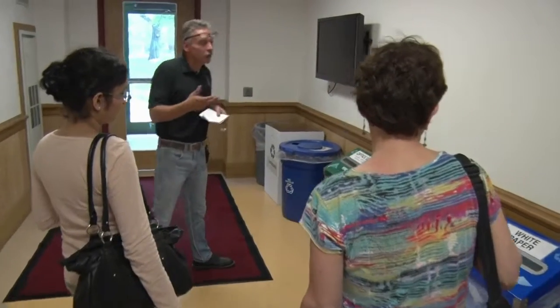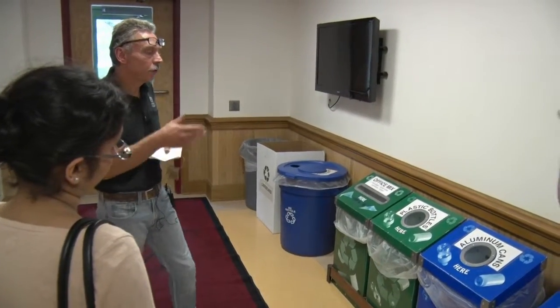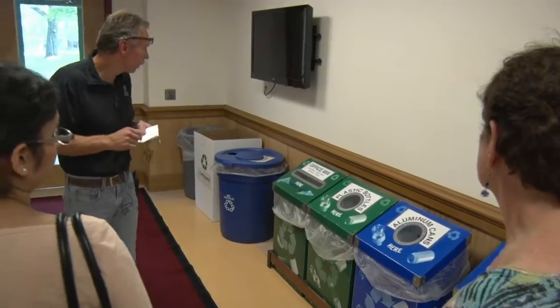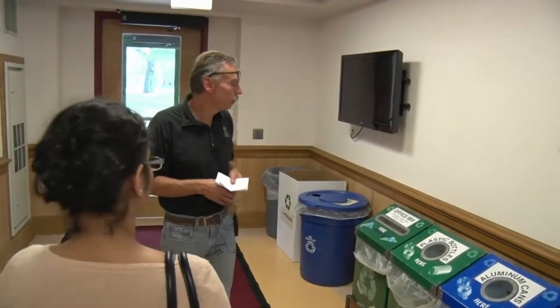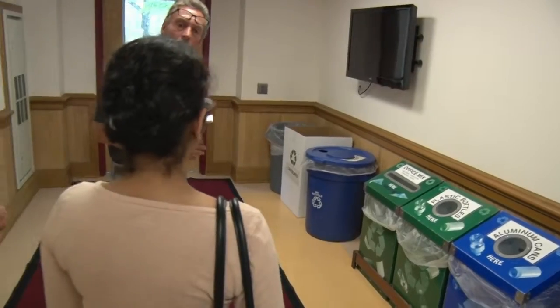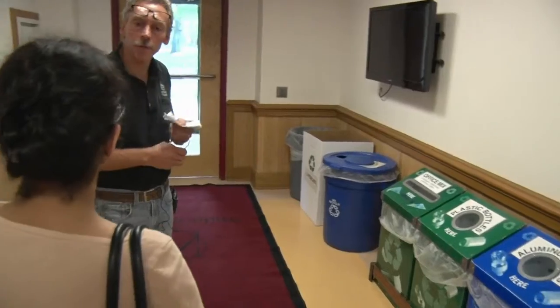We also emphasize recycling here at the college. Students, staff, and faculty are all educated about recycling and we separate our streams: white paper, office mix, plastic bottles, cans, tin cans, glass bottles, cardboard — everything gets separated. We also compost; compost from the kitchens and kitchenettes goes out to the farm.